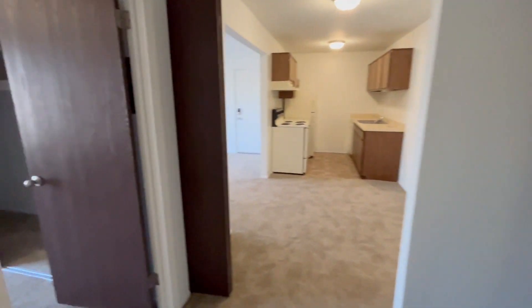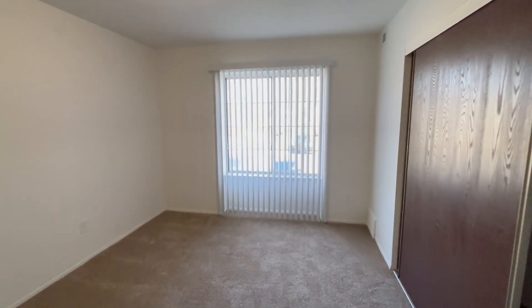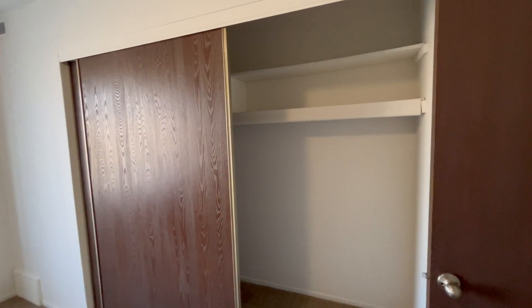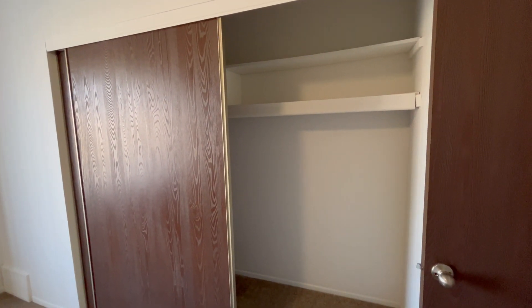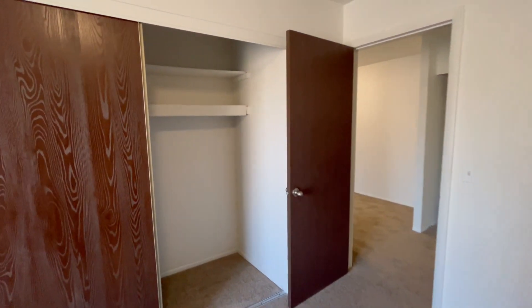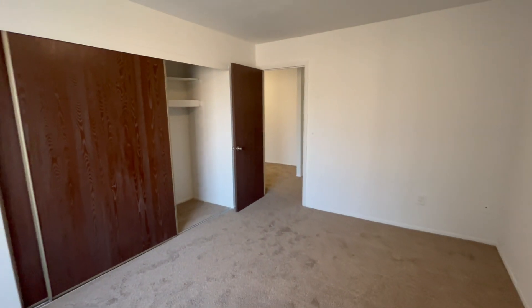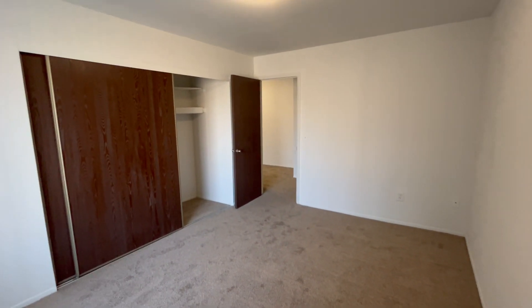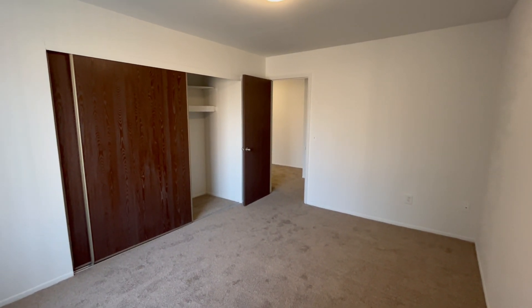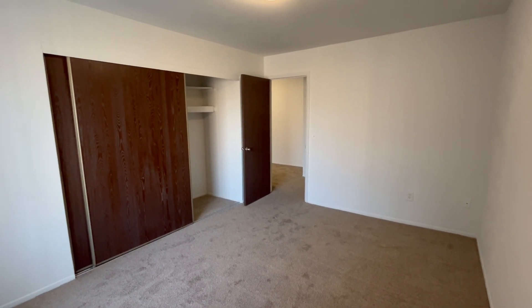Heading into the bedroom, we have a large window to allow in lots of natural light, and a storage closet with built-in shelving up top. I'm now going to back into the corner of the room to allow you to see its full size. I would like to point out that all of our bedrooms can fit king-size mattresses, as well as most bedroom sets.